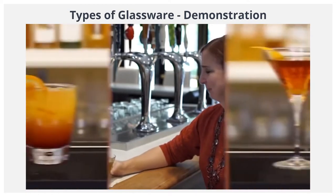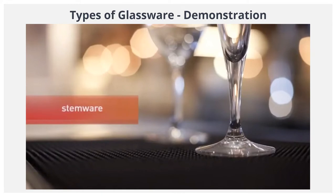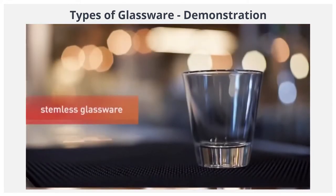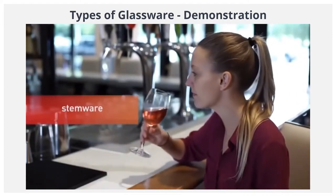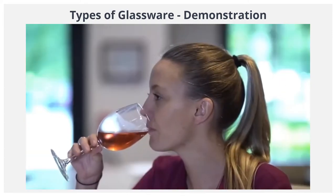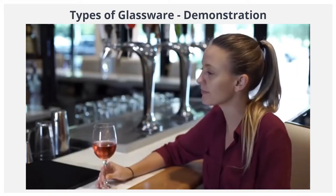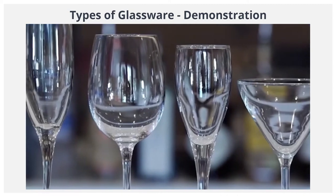In this lesson, we'll cover the two main categories of glassware: stemware and stemless glassware. Let's start with stemware. Stemware includes any glass with a narrow stem at its base. The stem allows the glass to be held without warming the liquid inside. There are seven glasses in this category.